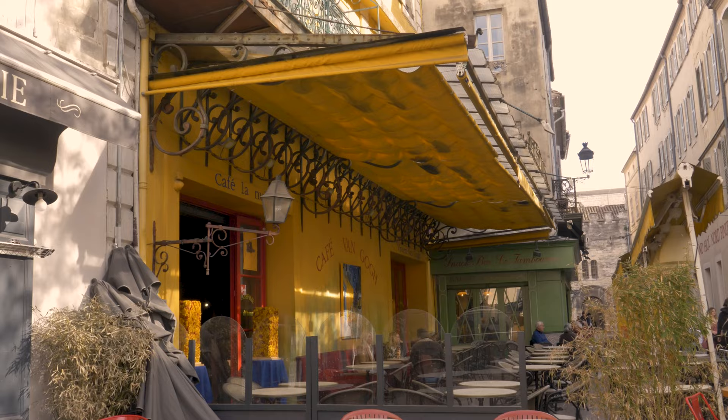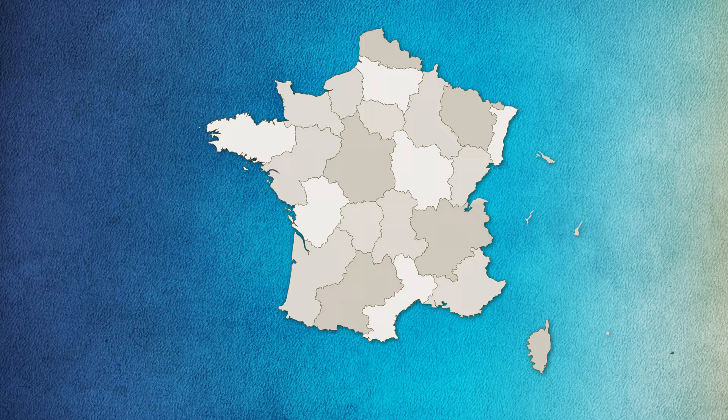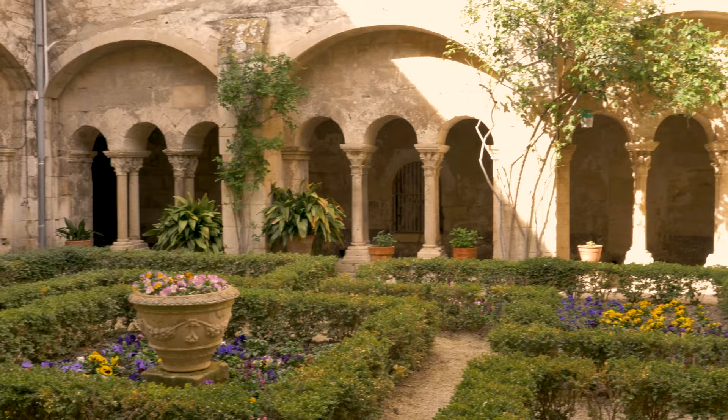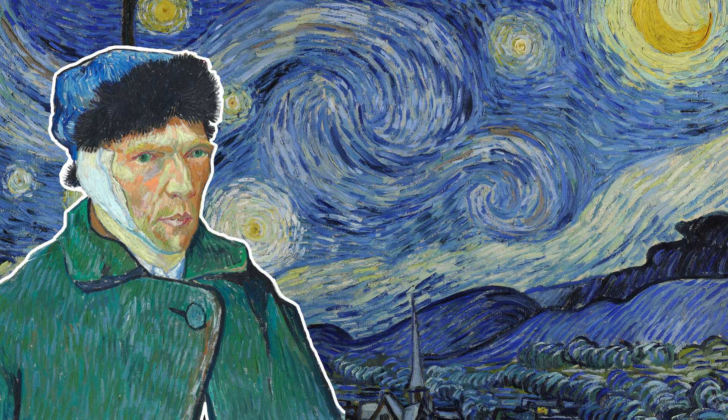So where did Van Gogh paint so many of his iconic works of art? I'm actually standing right inside of one. I'm here in Arles, in southern France, in Provence, which is the first stop Van Gogh went after leaving Paris, because it's absolutely beautiful. We're going to get to see where he painted over 187 works of art here in Arles, and then we're going to head to Saint-Rémy, where he painted 142 works of art, including Starry Night. Many of you have been asking me to take you to where he painted these beautiful paintings, and so I'm going to do just that.